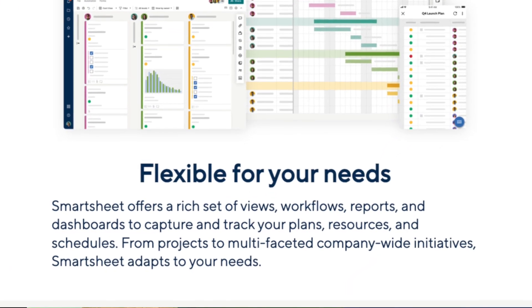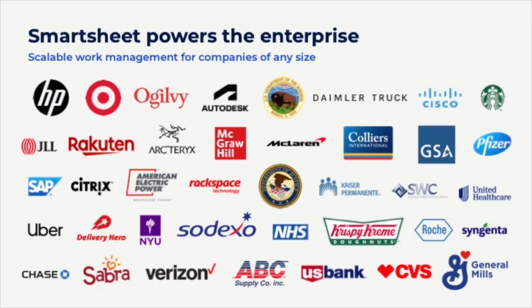Ultimately, it's a hugely powerful collaboration and dynamic work management tool providing much-needed visual performance dashboards. It is so flexible and customisable so it can be used in pretty much any industry or sector to help teams, businesses and organisations achieve more.